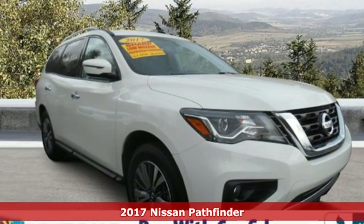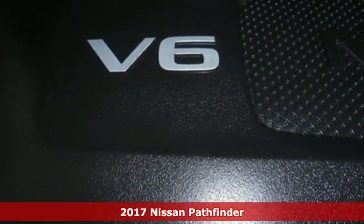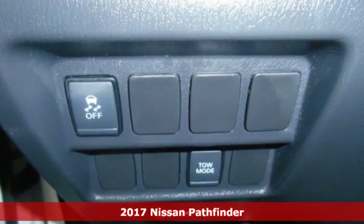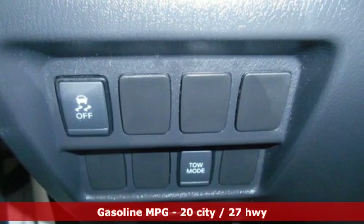It's a certified 2017 Nissan Pathfinder. Leave no child, nor boat, nor trailer behind in this Pathfinder, thanks to its comfortable seating for seven and strong towing capability.